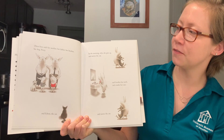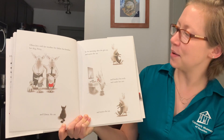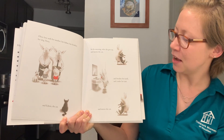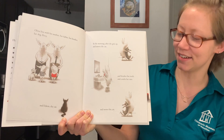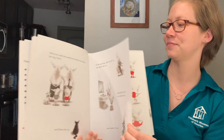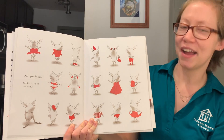Olivia lives with her mother, her father, her brother, and her dog Perry and Edwin the cat. In the morning after she gets up, she moves the cat and brushes her teeth and combs her ears and moves the cat. Olivia gets dressed. She has to try everything on.